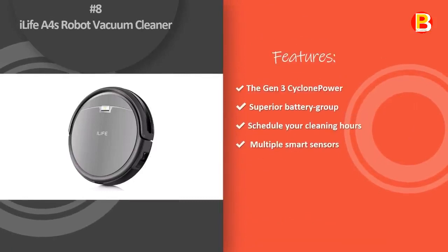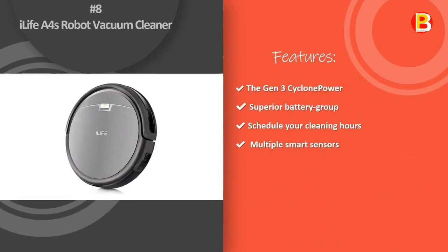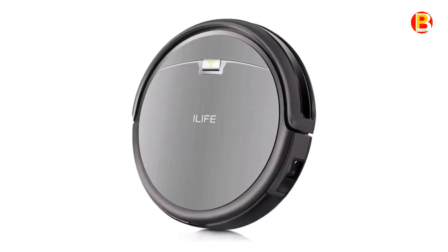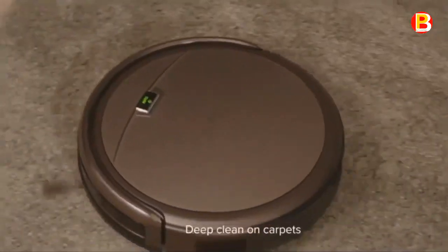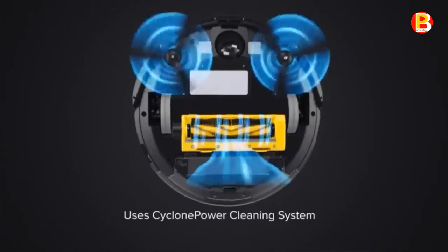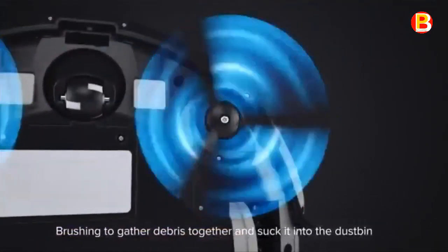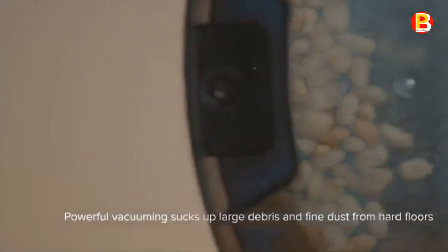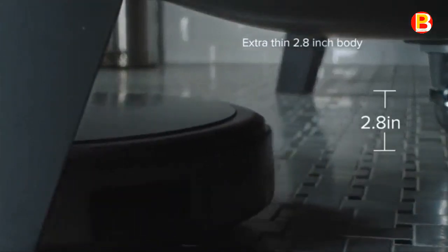Number 8: iLife A4S Robot Vacuum Cleaner. The iLife A4S Intelligent Robotic Vacuum Cleaner is an essential household cleaning machine. With an intelligent anti-collision sensor system, it can prevent collision and protect furniture from damage. 1000 Pa of super suction helps you save energy and time, with multiple cleaning modes and a coverage area of 180 to 200 square meters. Noise levels are less than 65 dB for a quiet clean.